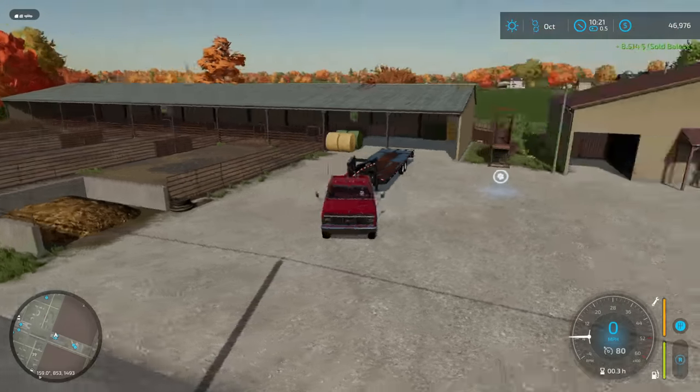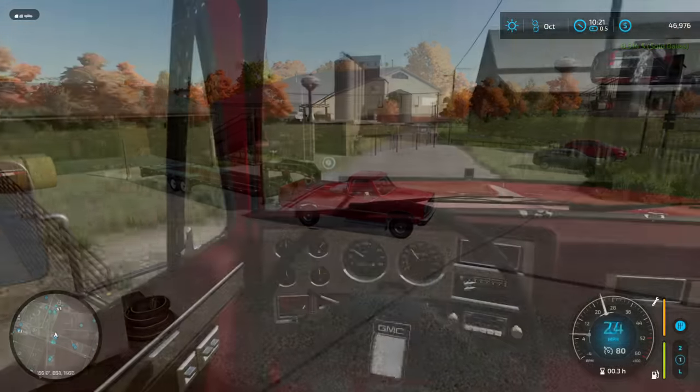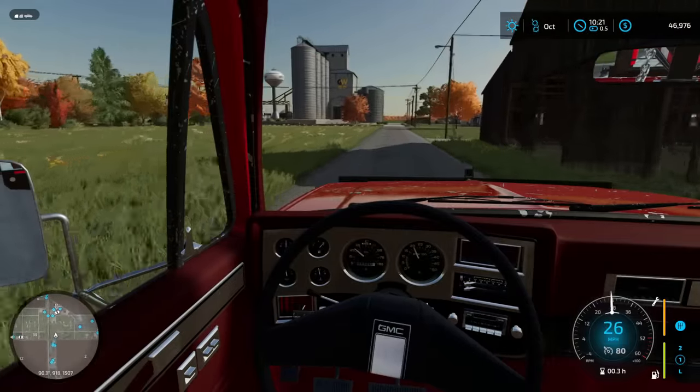Let's see what we can get for all these wonderful bales. Got about $8,500 — I'll take that.